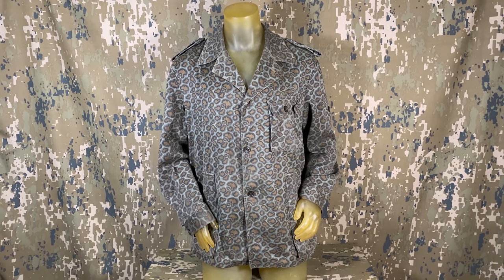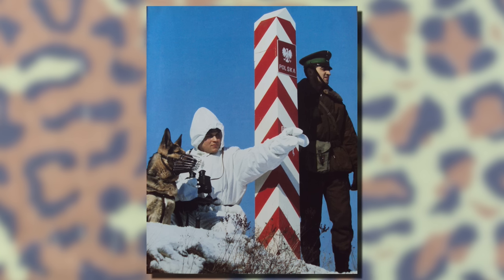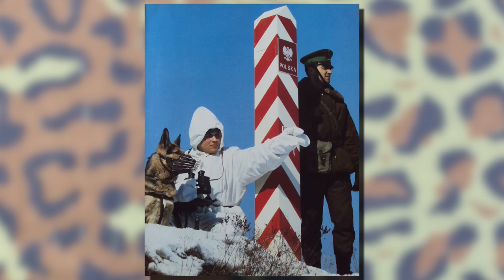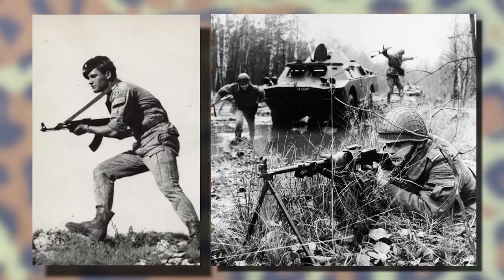Throughout the Cold War, Poland made a point to try and constantly update and redesign their uniforms. This in part resulted in larger overhauls around the start of every decade or so and often saw the creation of a new camouflage. The 60s had their rain pattern, the 70s the mora, which leads us to the 80s, which nearly saw a few unique designs, one of which was this leopard.